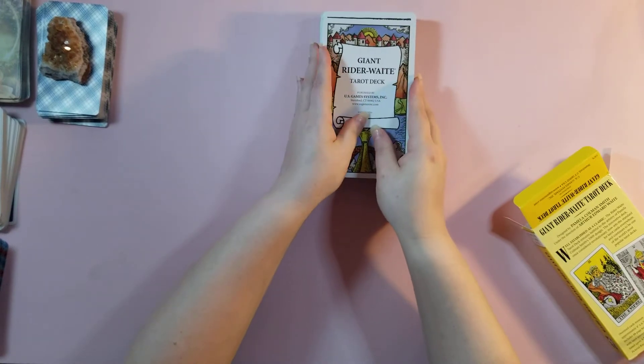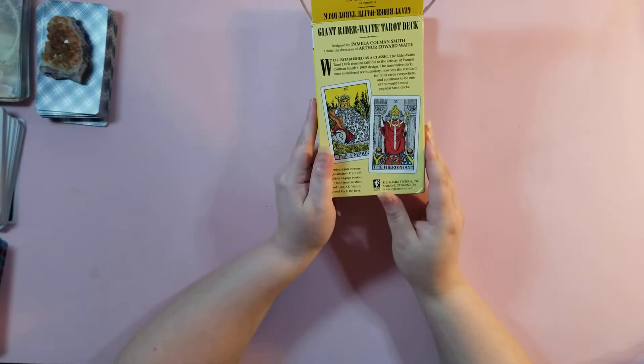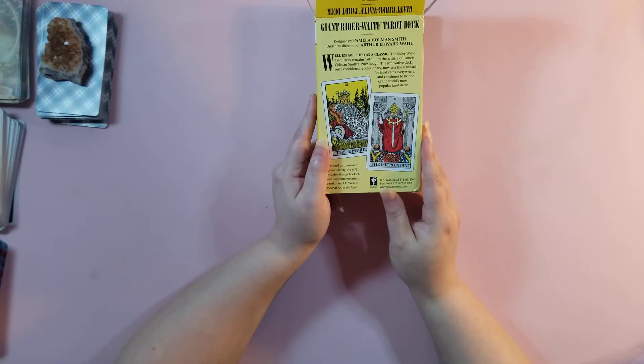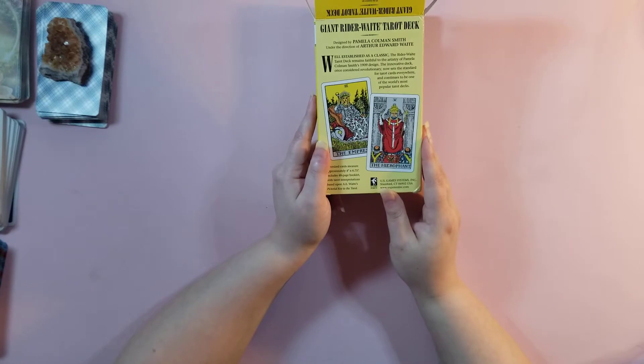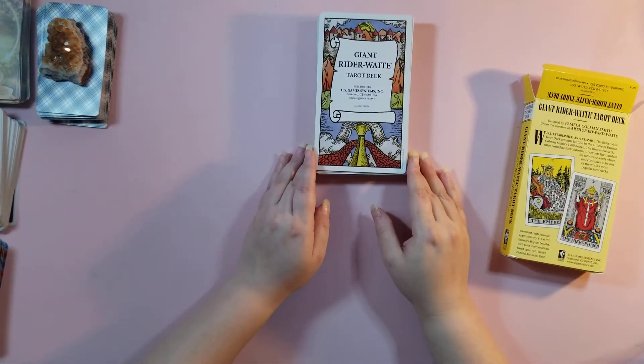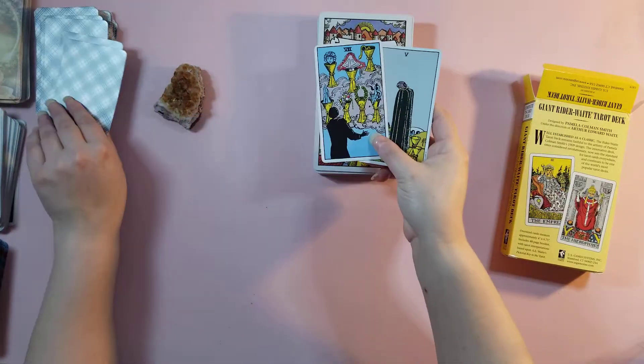We have the Giant Rider Waite Tarot deck by US Gaming Systems. While established as a classic, the Rider Waite Tarot deck remains faithful to the artistry of Pamela Coleman Smith's 1909 design. This innovative deck, once considered revolutionary, now sets the standard for tarot cards everywhere and continues to be one of the world's most popular tarot decks. This is great for people who can't read small fonts.